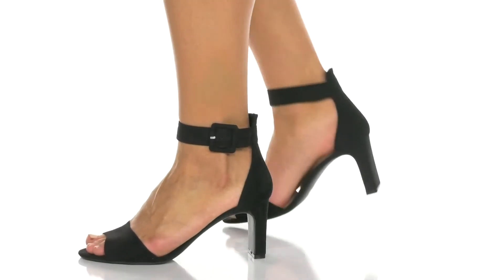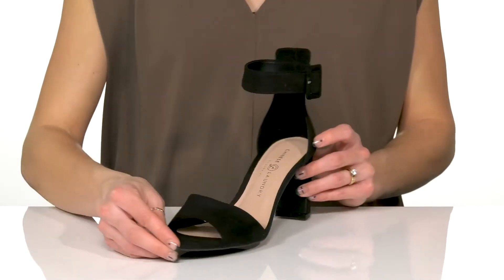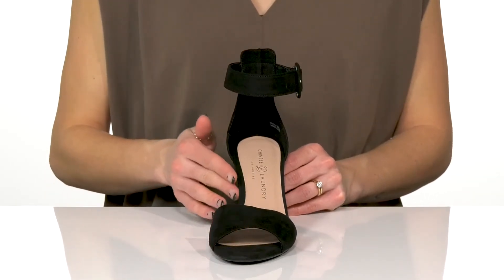I feel pretty sophisticated wearing these sleek heels from Chinese Laundry. These feature a man-made upper and have a really soft feel to them with an open round-toe silhouette.